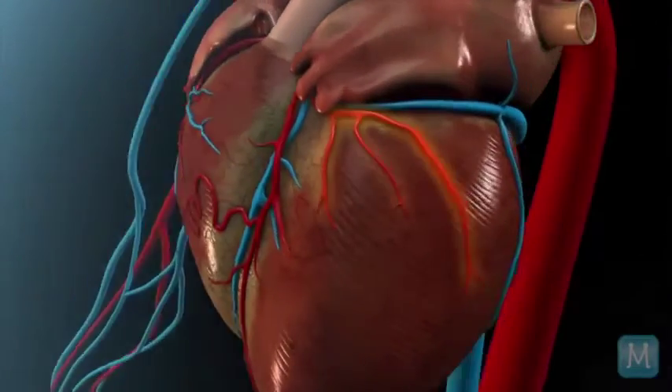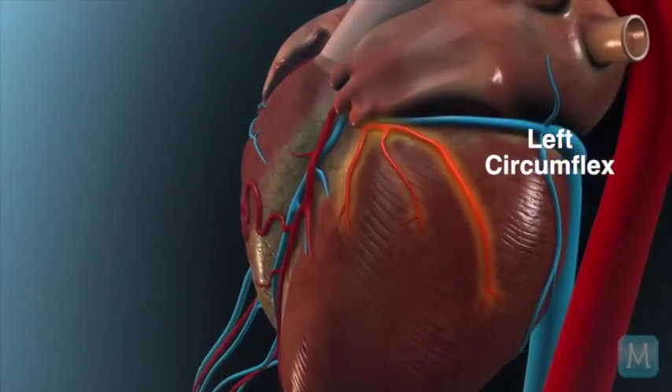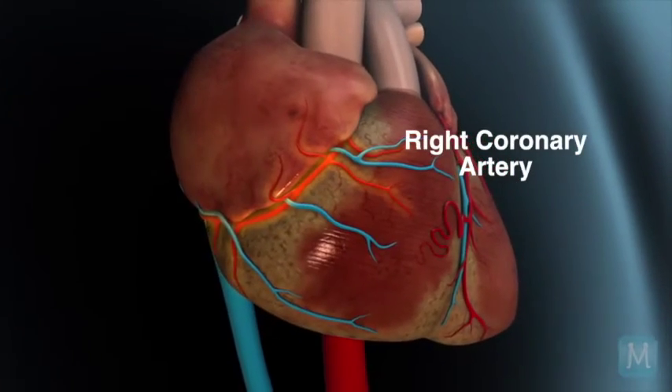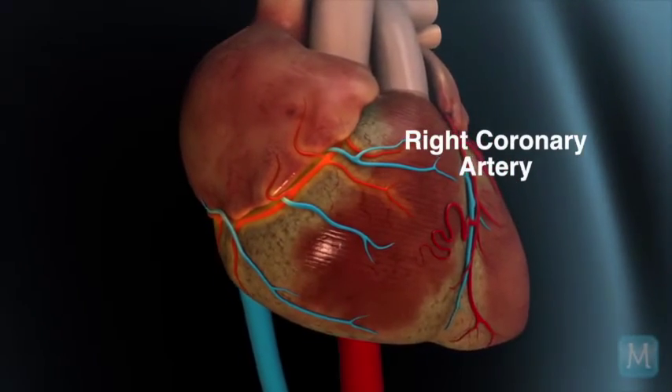One on the left side of the heart, which is called the left circumflex coronary artery. And one on the right side of the heart called the right coronary artery. These are the three major blood vessels of the heart.